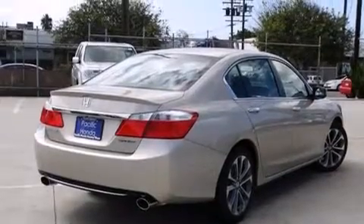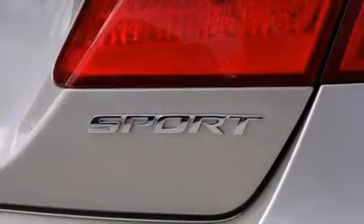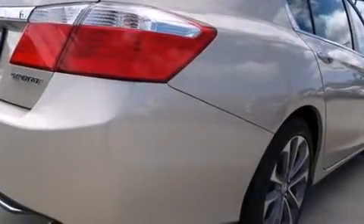Additional features include cruise control, full power accessories, a rear window defroster, dusk sensing headlights, speed sensitive wipers, and an automatic climate control system.